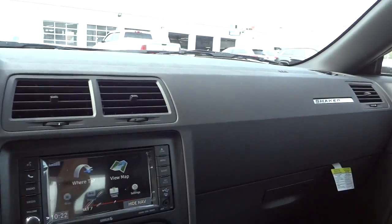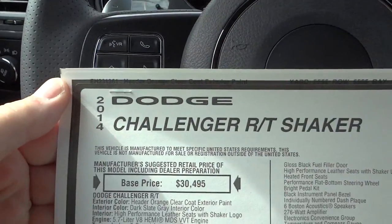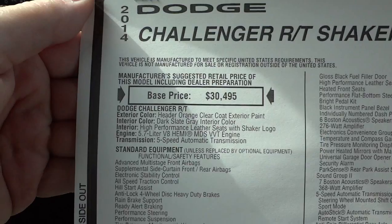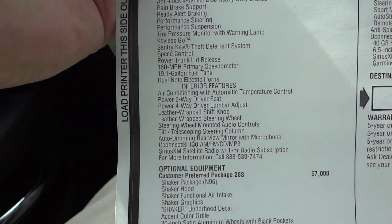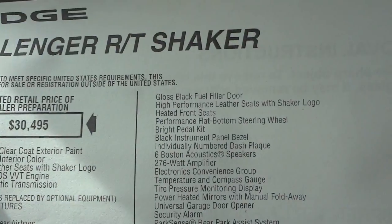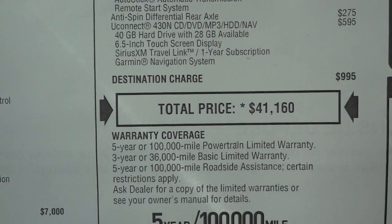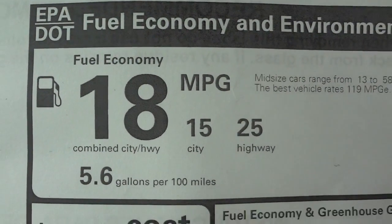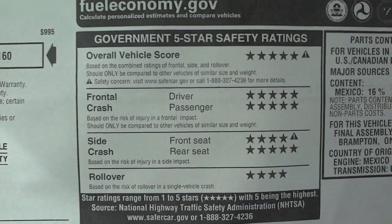In my excitement I probably missed about a thousand things. Let's look at the window sticker — 2014 Dodge Challenger RT Shaker — 25 miles per gallon on the highway, not bad for a muscle car, and pretty good safety ratings.